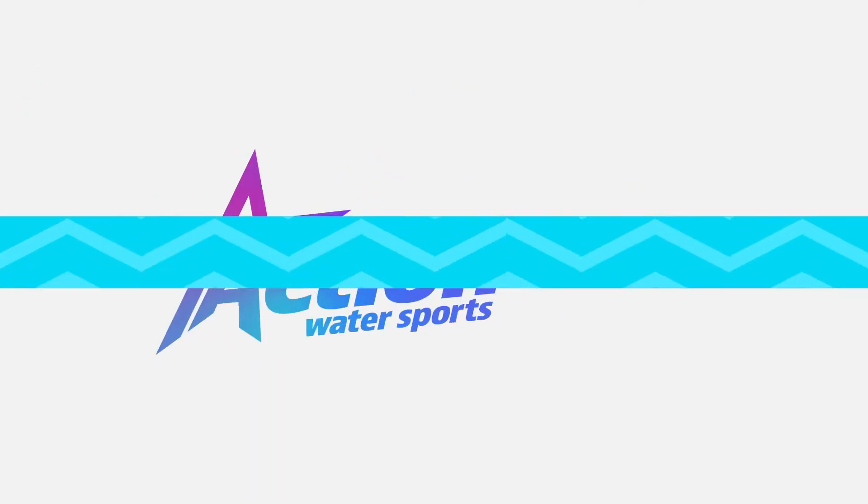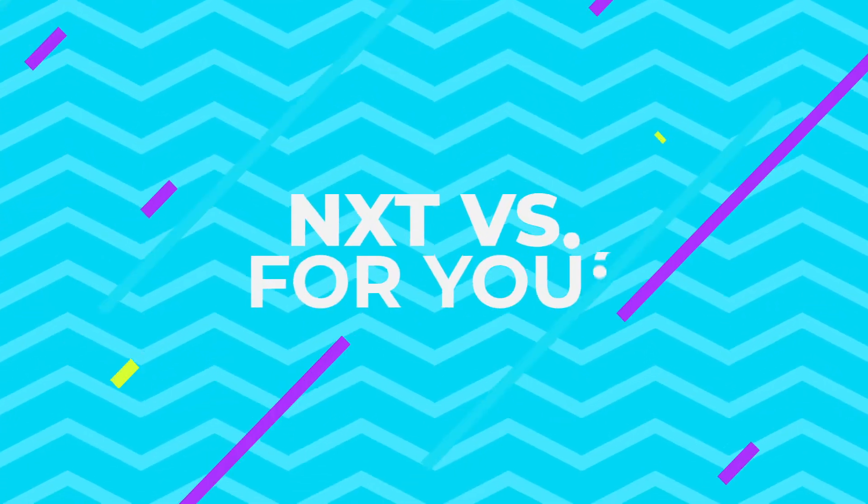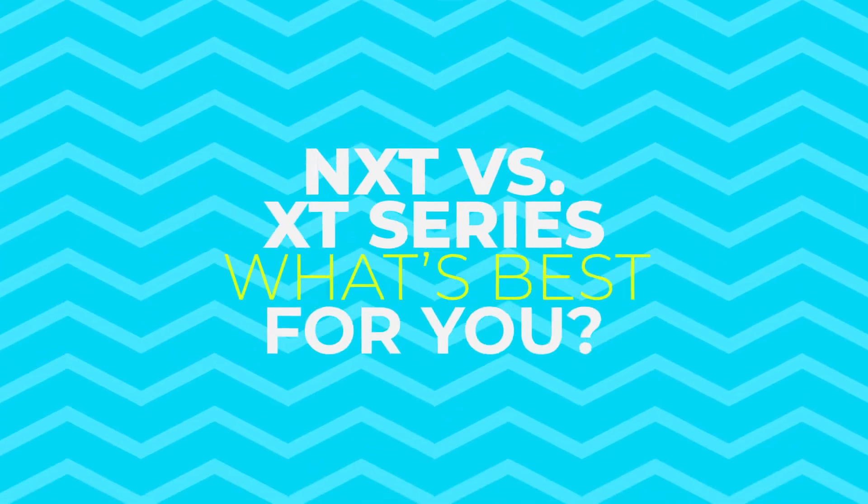Hey guys, Aaron Johnson here with Action Water Sports. Today we'll be discussing the NXT and XT Series from Mastercraft. Let's take a look.